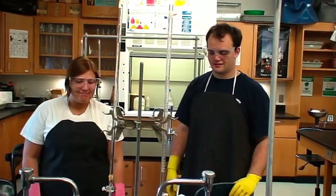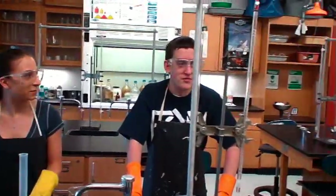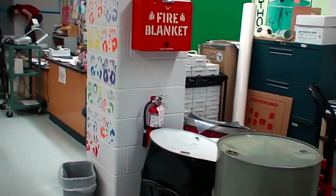Alright, now we're ready. Before we do anything, where are the safety things? The fire blanket. The fire extinguisher. The eye wash. And the safety shower.